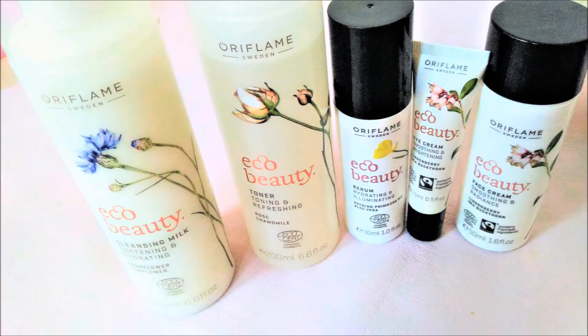Hello everybody, this is Chilmil, welcome to my channel Beauty and Beyond. Today I'll be showing my updated skincare routine. From the month of January, I have started using a different set of products altogether, and the products that I am using are from the newly launched Eco Beauty range of Oriflame.